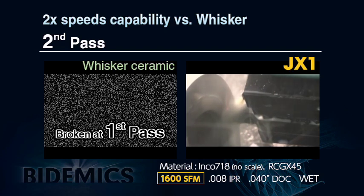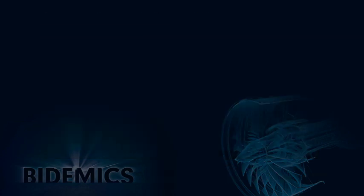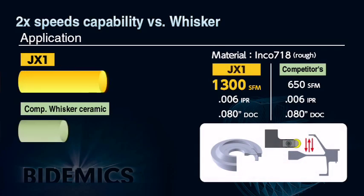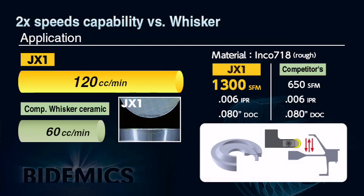JX1 demonstrates more wear resistance and the capacity for higher productivity. Insert wear after the trial verifies that JX1 demonstrates high cutting speed capability, which contributes to dramatically increased productivity. JX1 has the capability to double cutting speeds. In an actual field machining test on an aircraft engine shroud made of Inconel 718, JX1 ran at 1300 SFM versus whisker at 650 SFM, increasing cutting speed by 150% over whisker ceramic.